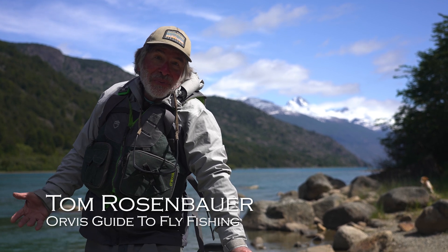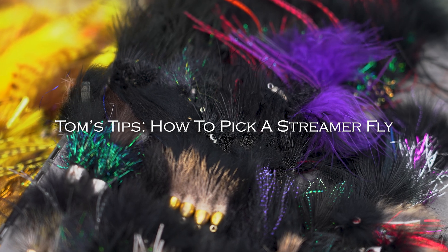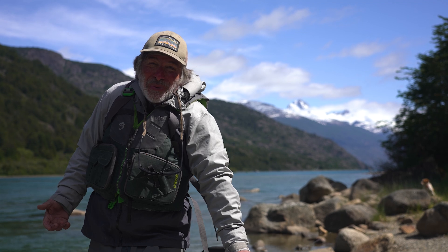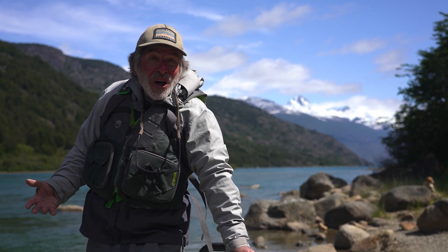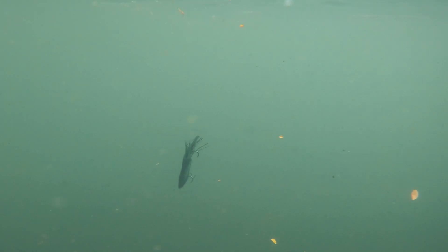How do you pick what color streamer fly to use? There's no solid rules other than the old rule: bright day or clear water, light fly; dark day or dirty water, dark fly. Seems to work fairly well.